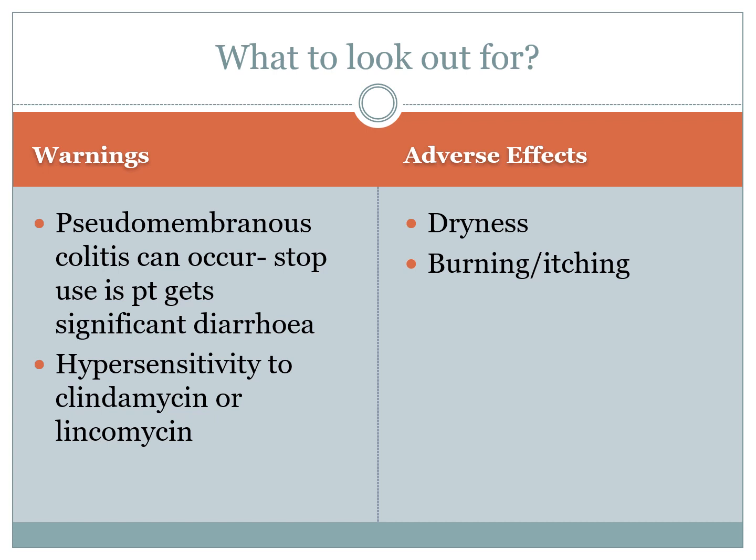There are a few warning signs associated with clindamycin. The main one is hypersensitivity to clindamycin or lincomycin. Another important warning that applies to all antibiotics is pseudomembranous colitis. All antibiotics carry the risk that the patient may develop severe colitis-type infections, C. diff or pseudomembranous colitis. If the person gets significant diarrhoea or abdominal cramps after administration of any antibiotic, that antibiotic is to be stopped immediately.